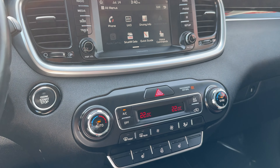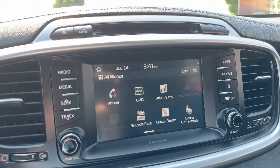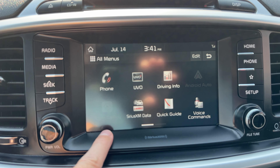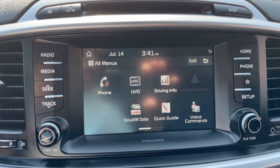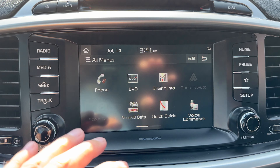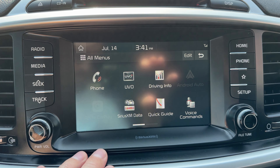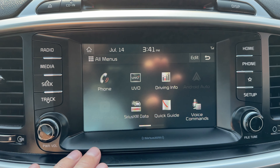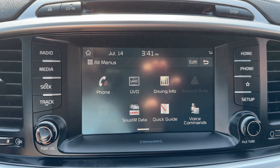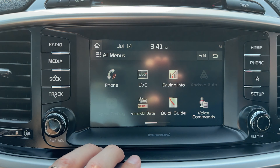In our center stack for infotainment, up top is a beautiful color display with Android Auto and Apple CarPlay available — a super important feature. These allow access to all your mobile apps like Spotify, Waze, and Apple Music, and most importantly you can reply to text messages using just your voice command. Keep your phone in the wireless charger and out of your hands — safest way to drive.